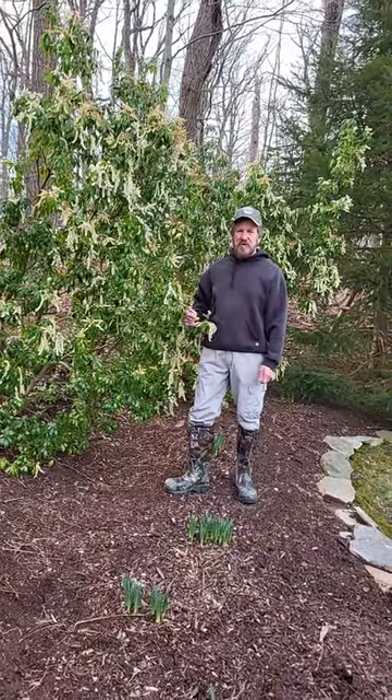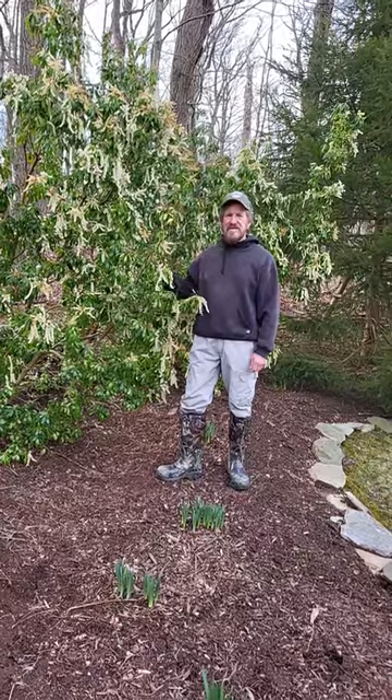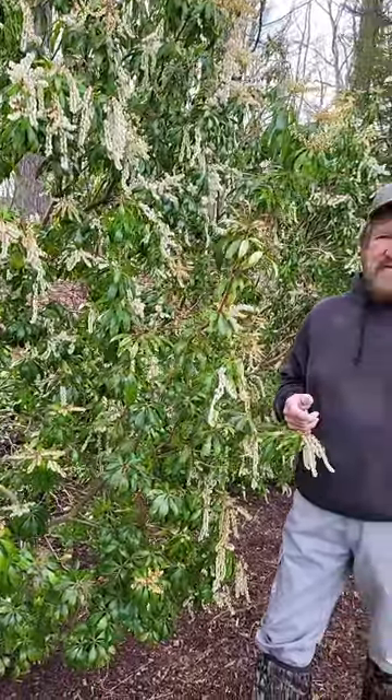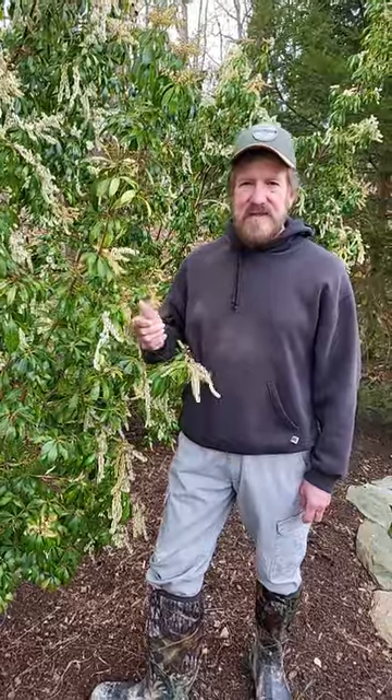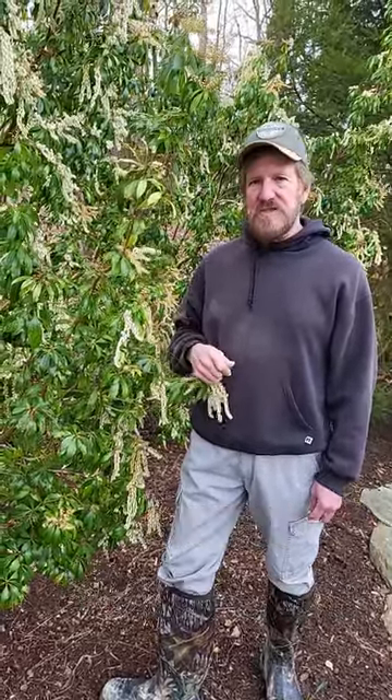These are some early spring blooming shrubs. This shrub is called Pieris. Now there are many varieties of Pieris. There is Pieris Japonica, which is also known as Japanese Andromeda. There is the Pieris Floribunda, which is called Mountain Andromeda.